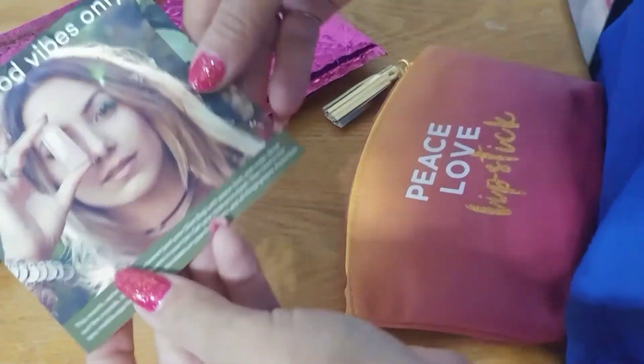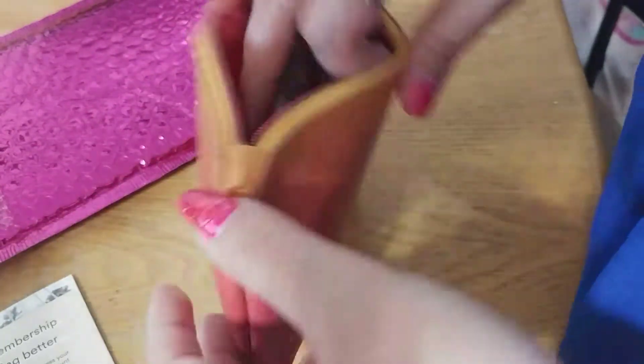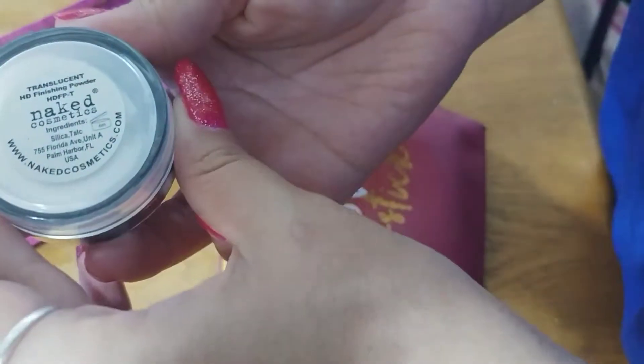Let's see what's inside. A little card that says good vibes only. Ooh, Naked Cosmetics.